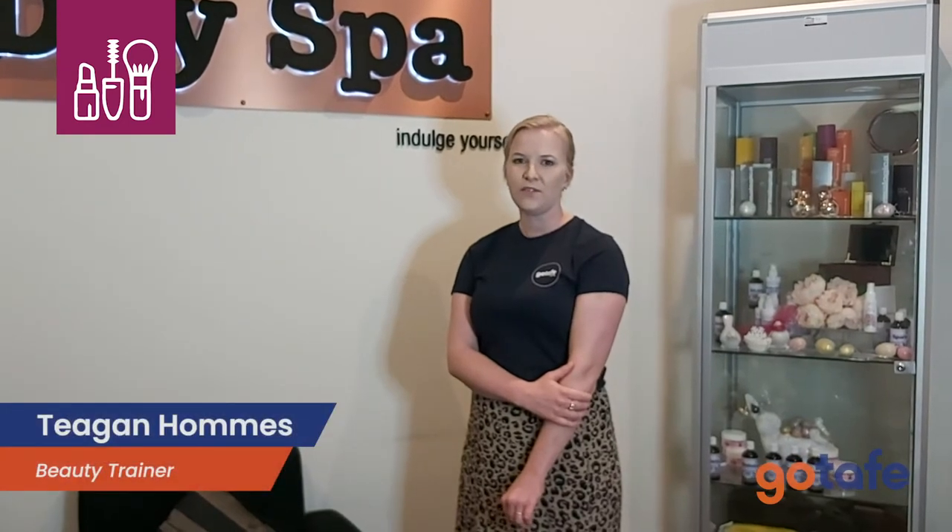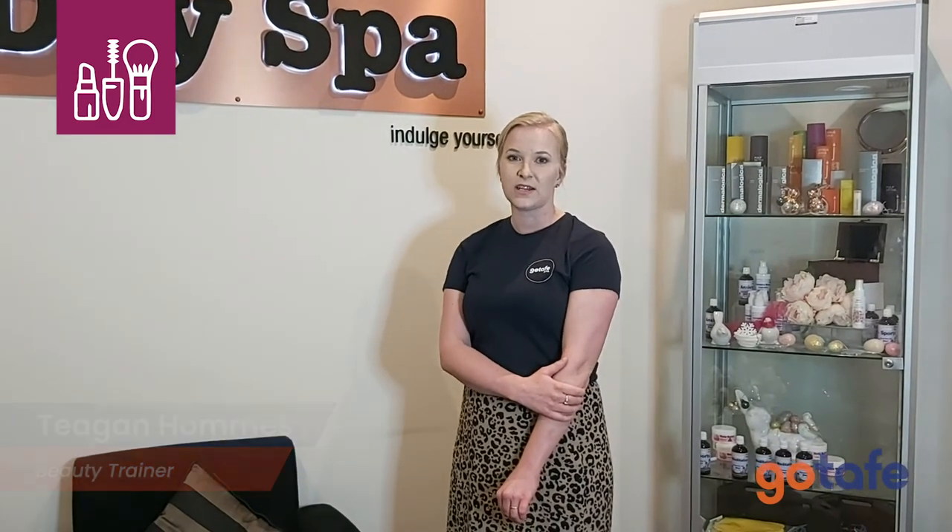Hi, my name is Tegan and I'm one of the trainers here at Go Tape. I've been here for over three years teaching students Cert 3 in Beauty Services and also Cert 3 in Makeup, which we currently teach. I have previously owned my own business and worked in salons around the area. I find it quite fun and energetic to be in this industry.